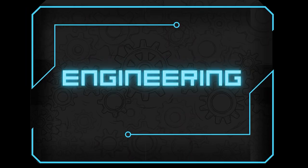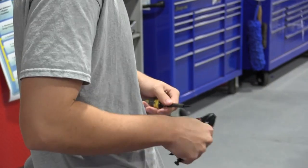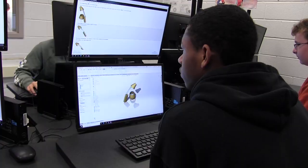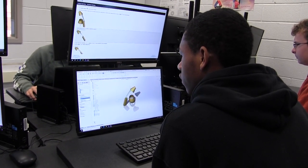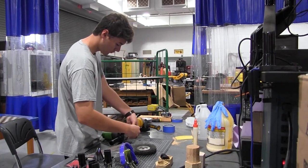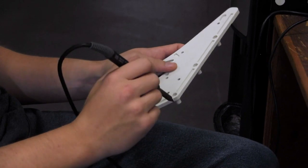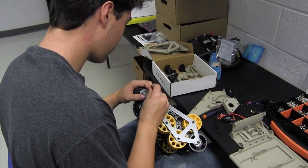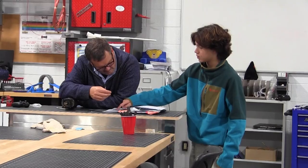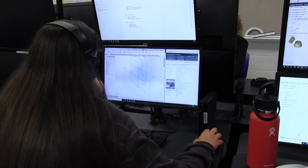Engineering. The engineering program prepares students for entry into a two- or four-year college engineering program. It will apply problem-solving techniques and concepts of mechanical drafting in CAD, 3D design and modeling, coding for robotics, reverse engineering, g-code, along with other engineering innovations. Students will also learn project management skills and how to operate workshop tools, understand material usage resources, and organize information processing and decipher system analysis.